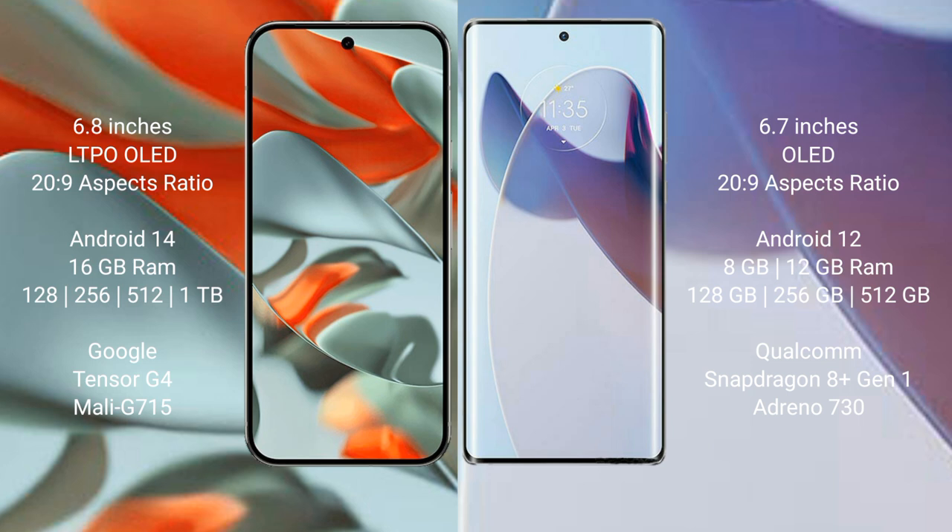The Google Pixel 9 Pro XL comes with 16GB RAM and 128GB, 256GB, 512GB, or 1TB internal storage options. It is powered by the Google Tensor G4 processor with an Immortalis G715 GPU.